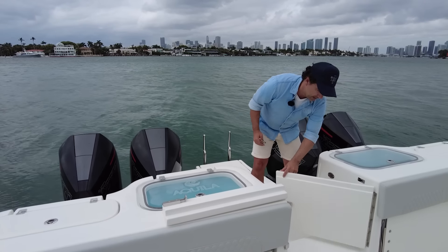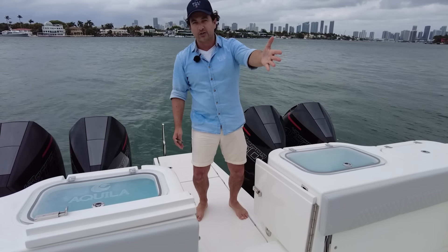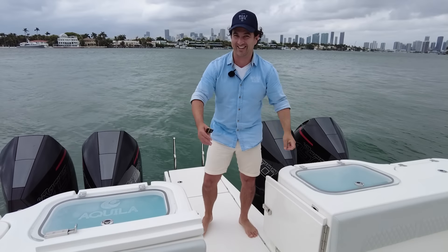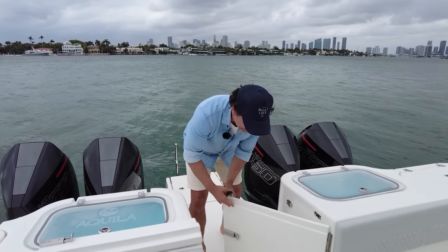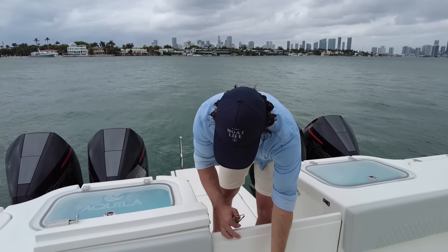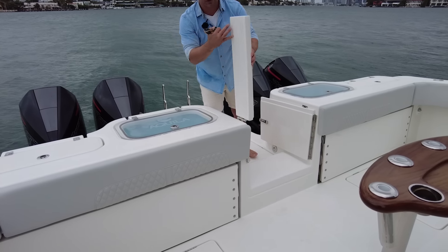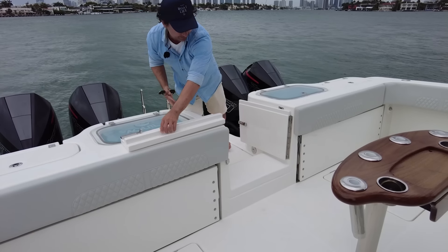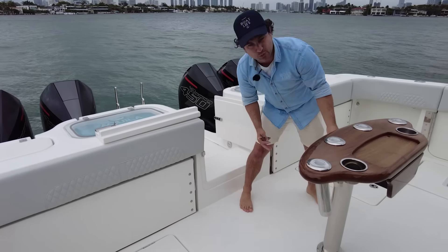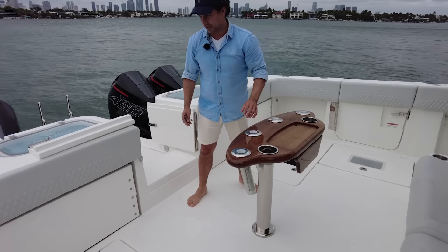The stern door is magnetically held open — that's the Coast Guard, by the way, saying don't go boating today, it's bad weather. The door is held with a magnet, but if you want to close it there's a little latch here, and you can pull this across the top to seal the transom. This panel also appears to be a removable option from the factory.